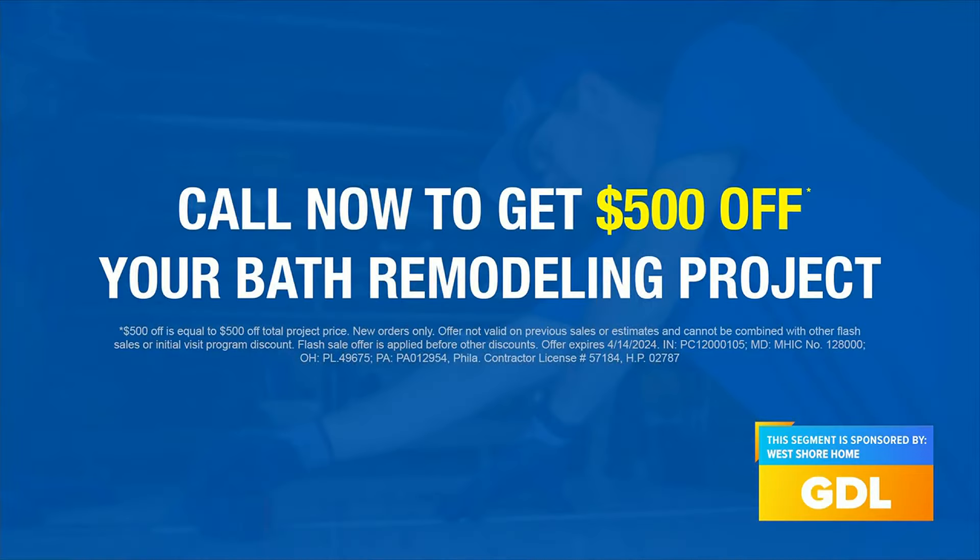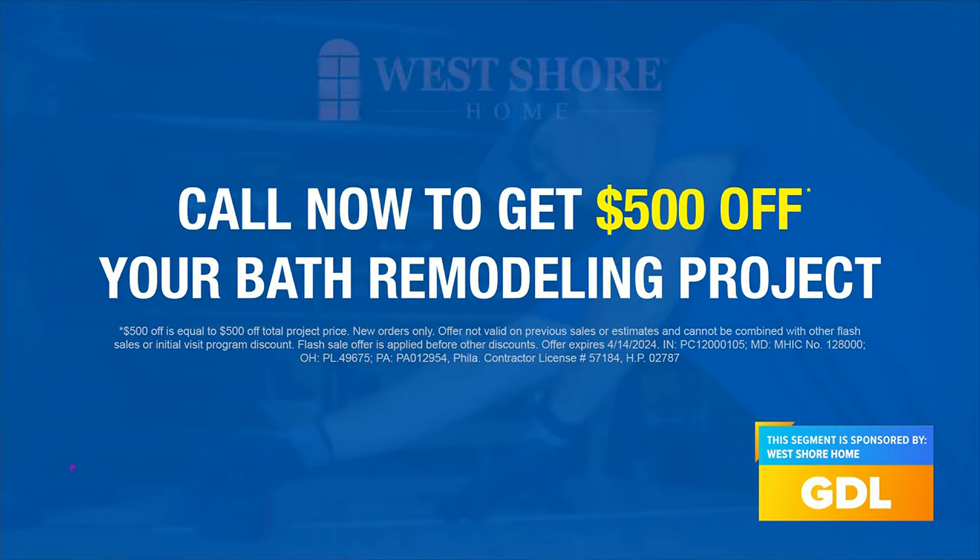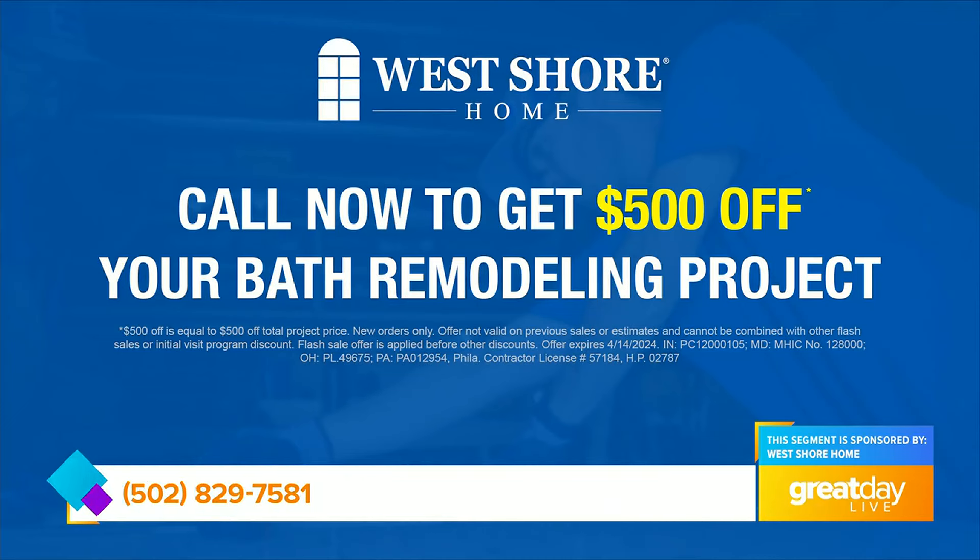Do you have any specials going on right now? We do — if you pick up the phone and give us a call right now, you can get an extra $500 off your project. To remodel your shower or bath, just call the number on your screen and get $500 off your next project.